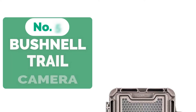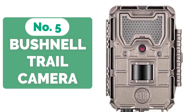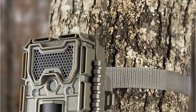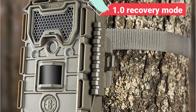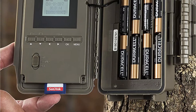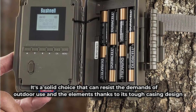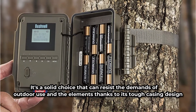Starting our list at number 5 is the Bushnell 16MP HD Essential E3 Trail Camera. The Bushnell Trophy Cam E3 is a tough and trustworthy wildlife trail camera that takes vivid, colorful photographs and is simple to set up and use. The 0.3 trigger speed and 1.0 recovery mode allow you to capture your subject in action at any time of day or night. More photos taken equals more targeted data to aid in hunting smarter and tracking behavior trends. It's a solid choice that can resist the demands of outdoor use and the elements thanks to its tough casing design.